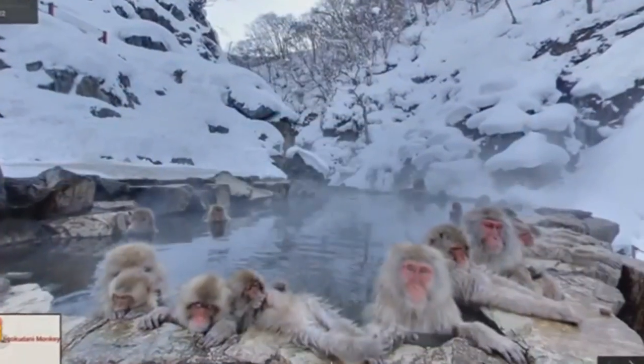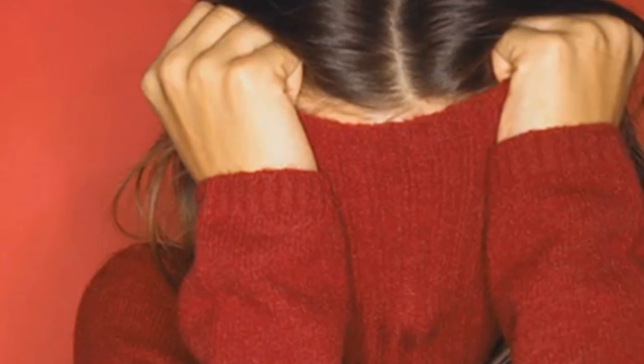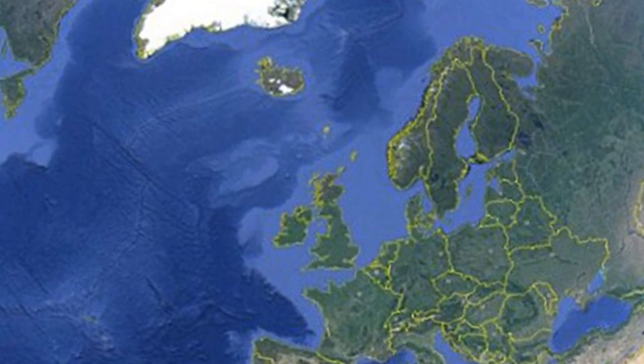humans, sea animals, and strange animals. The next time you think about doing something in public, you'd better think twice. Get ready for these 5 creepiest images captured by Google Earth and Google Maps. Let's roll!